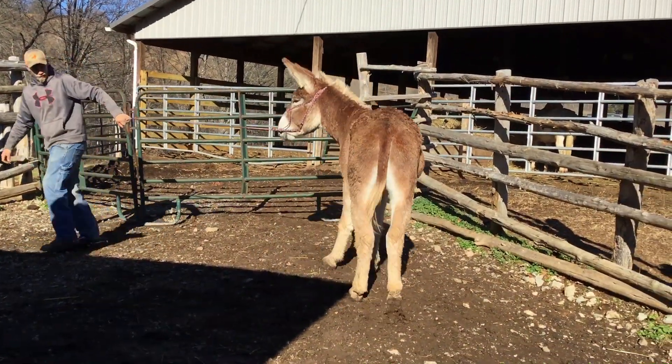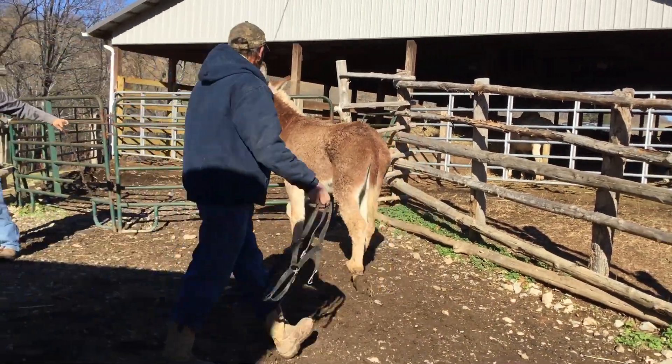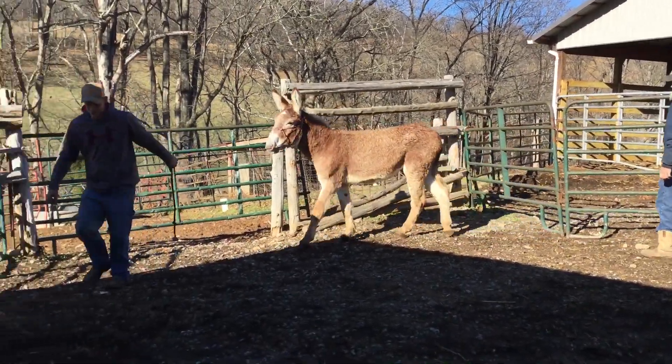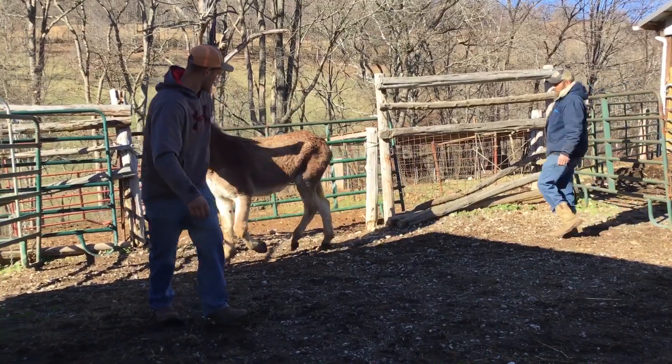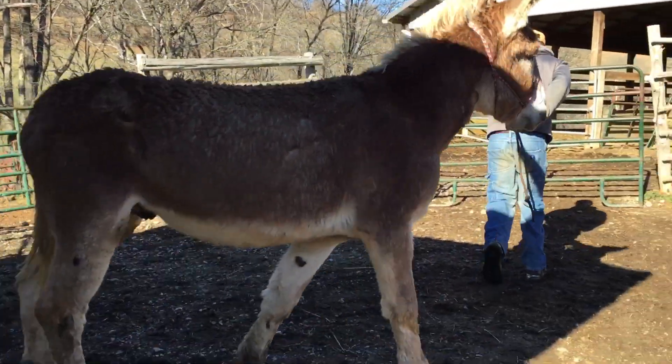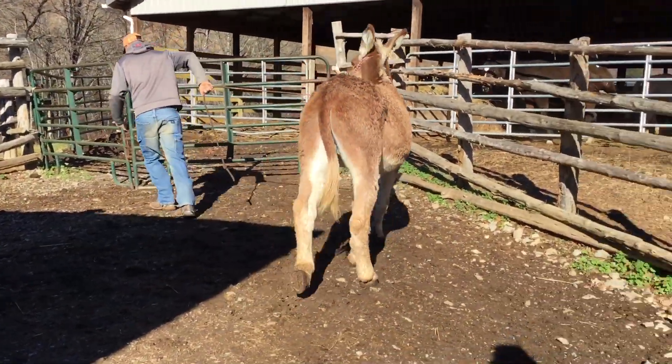All right, here's this mammoth jack him two sorrel mares been running with. He's big now. Big-headed, big-eared, big-legged, big-footed, and sorrel. Gentle. He's got a star between his eyes just like they do. Look what a foot on that baby. I'd say he's close to 14 hands.